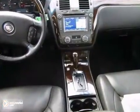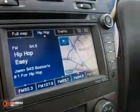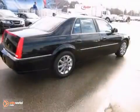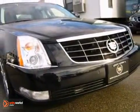Cadillac has established itself as a name associated with quality. This DTS will get you where you need to go for many years to come. Don't wait. Contact us now online or call us to confirm availability and schedule your test drive.